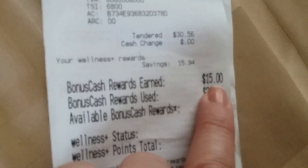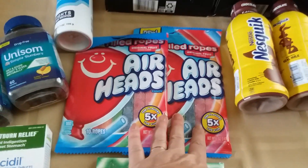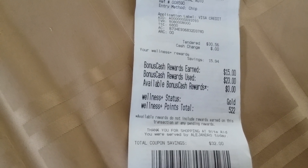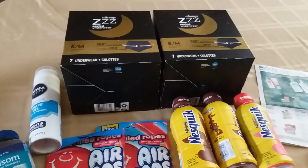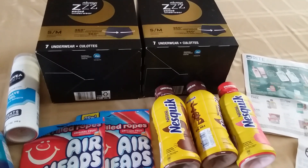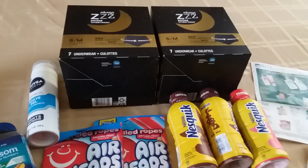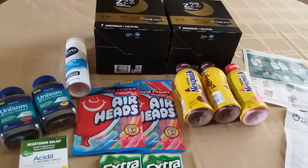That made my total $28.51 with $2.05 in tax, so I paid $30.56. I got back $15 in bonus cash: $5 for Unisom, $4 for Acid, $2 for Airheads, and $4 for Nesquik — that's $15. From Ibotta I got $14 back, plus I hit my weekend warrior bonus of $1, giving me $15 from Ibotta. So $15 plus $15 is $30 — I paid $30.56 and got back $30, making everything only 56 cents including tax. Thank you all so much for watching — have a safe, wonderful, and happy Friday. Bye!